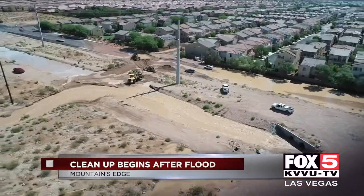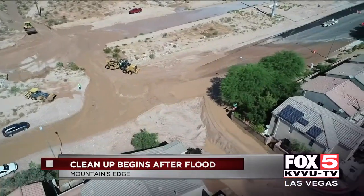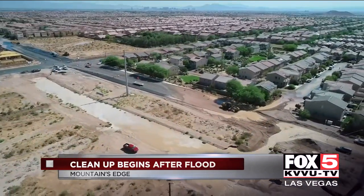We begin Fox 5 News at 4 with a look at Mountain's Edge. This is footage from our Fox 5 drone today. You can see the floodwaters still out there from yesterday's storms. Here's what it looked like last night right behind us — the floodwaters inundating neighborhoods with people out there just looking at the waters go by. Floodwaters were up to people's knees, cars got stuck, and homes are still being cleaned up today.